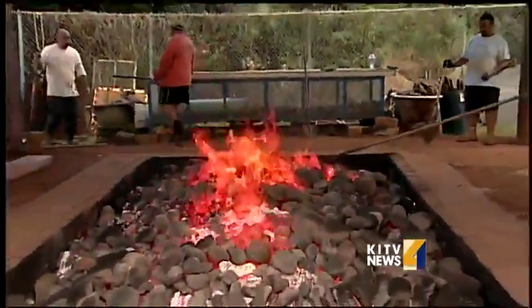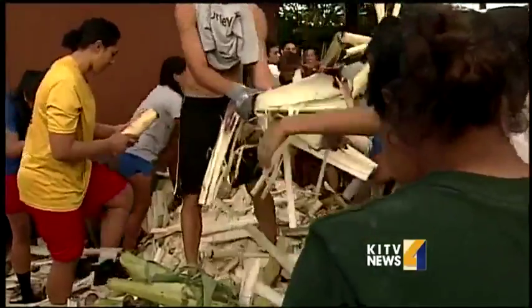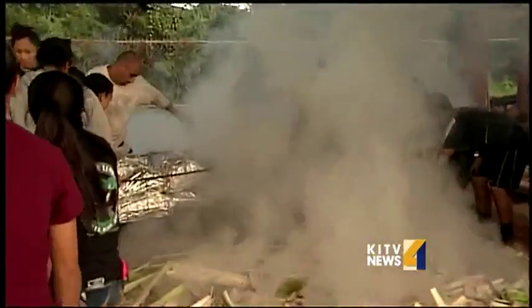Roughly a thousand pounds of kiawe wood burning for five hours, then topped with stumps and leaves. It's full steam ahead, and time to lay the turkeys on top after a lot of preparation. They start working six weeks, once a day after school for about three hours.